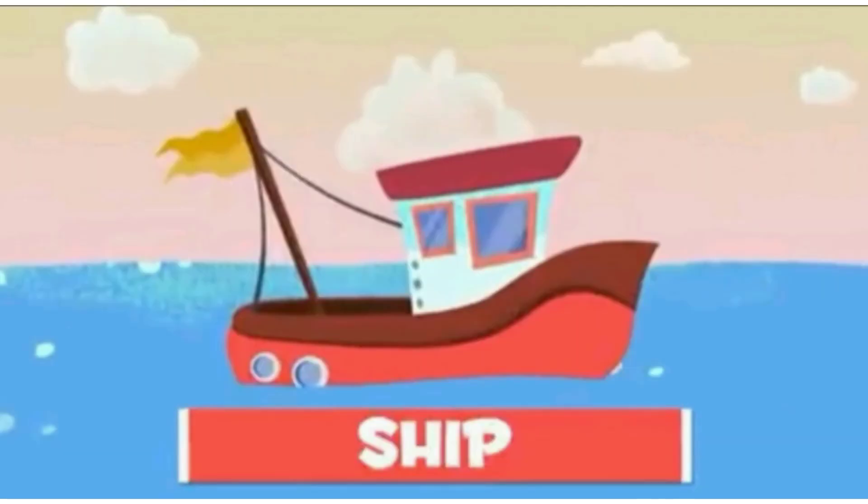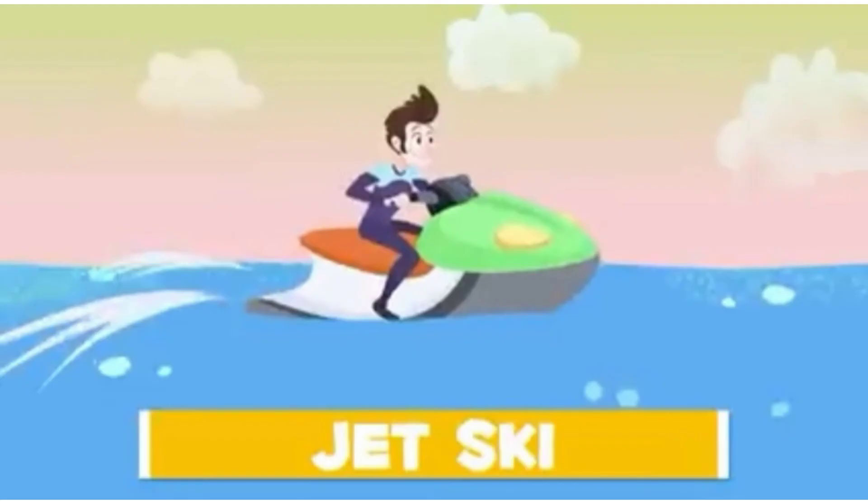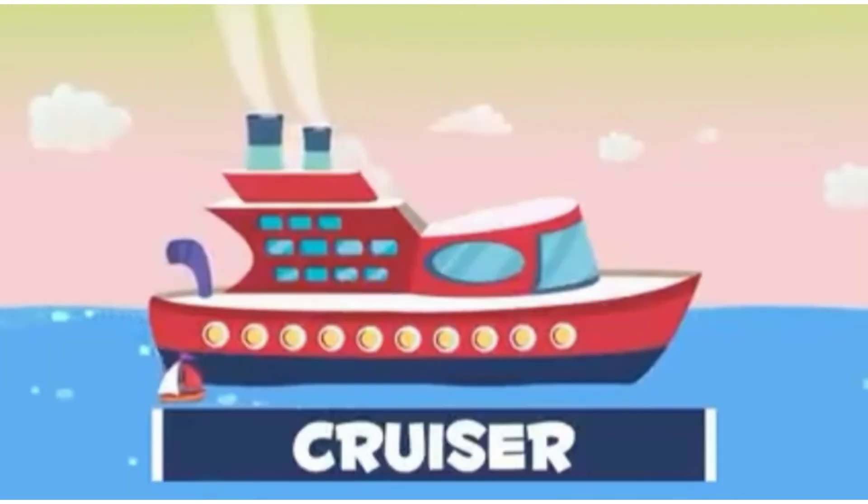Ship. It is bigger and is used in sea and oceans. It runs for people and goods. Sailboat. It moves with the help of the wind. Jet ski. Jet ski moves very fast and only one or two people can sit on it.